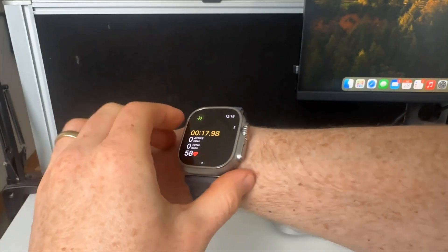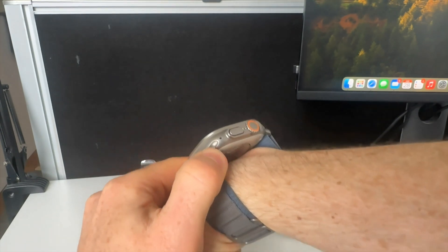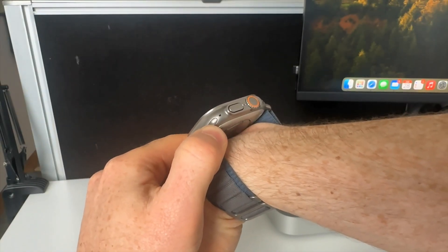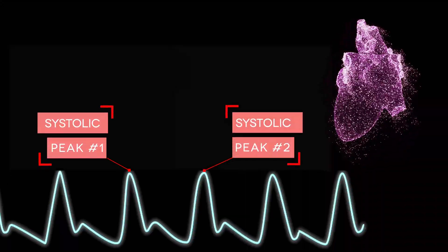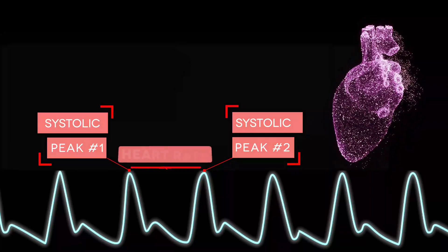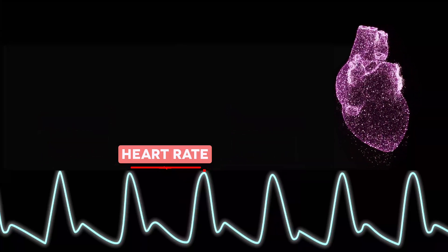Heart rate estimation is one of the most common applications of PPG technology. Each PPG signal exhibits a pulse wave for each heartbeat, caused by the blood volume changes in the microvascular bed. To calculate heart rate, we detect the peaks in the PPG waveform corresponding to each heartbeat. By measuring the time intervals between successive peaks, we can calculate the heart rate in beats per minute, or BPM.